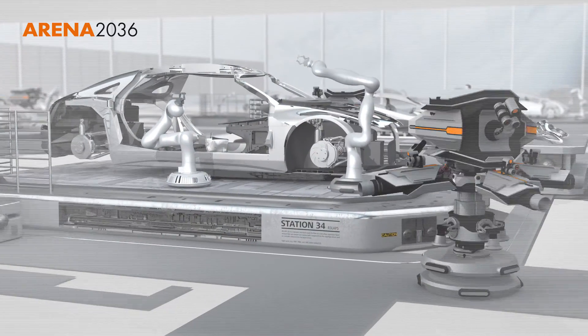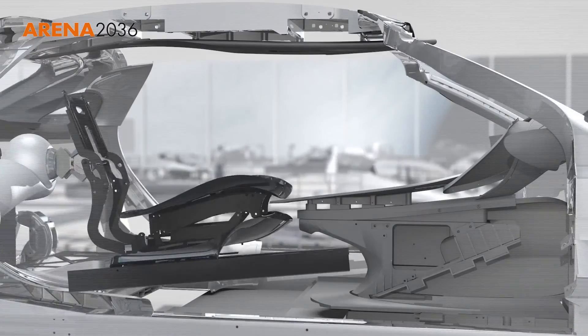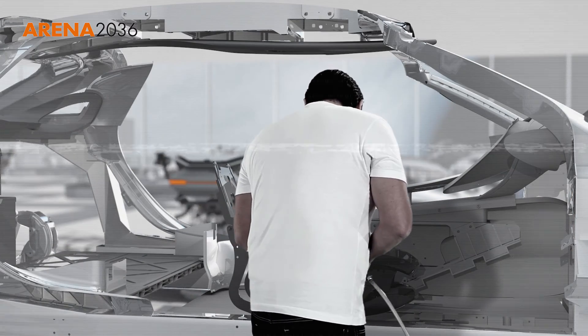The factory of the future dispenses with assembly lines, manufacturing cycles and monotonous production steps. Instead, people and robots collaborate in integrated workstations.